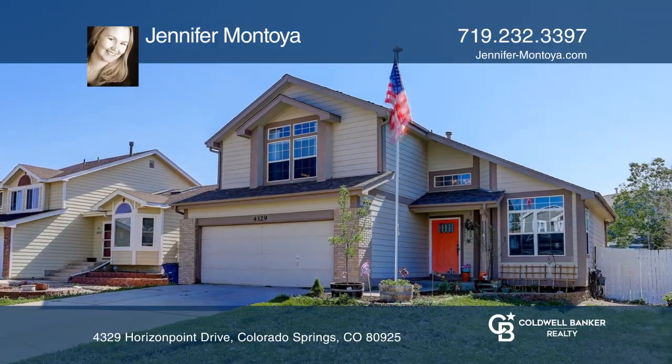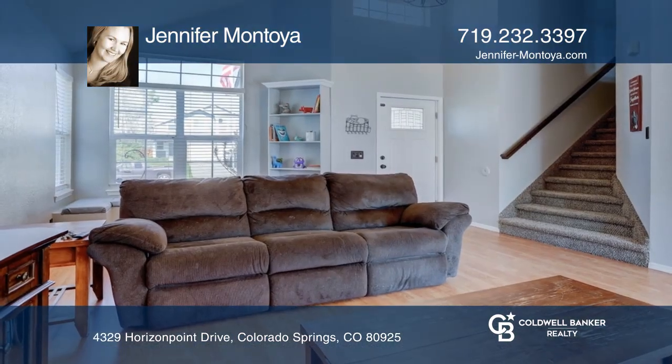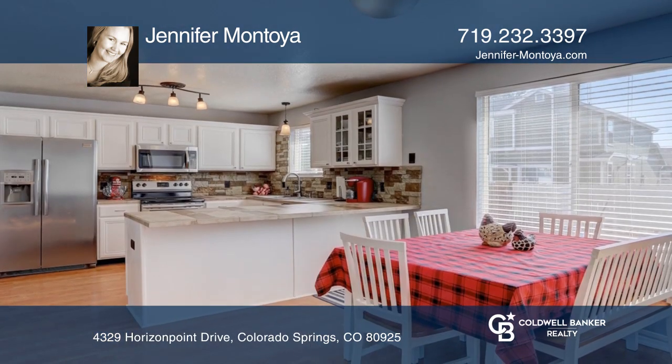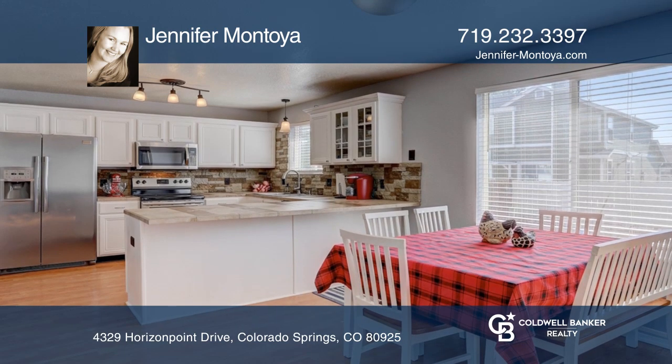This home features a living room with a bay window, a dining room with access to the back deck, and a kitchen with crisp white cabinets, tile counters, and stacked stone backsplash.